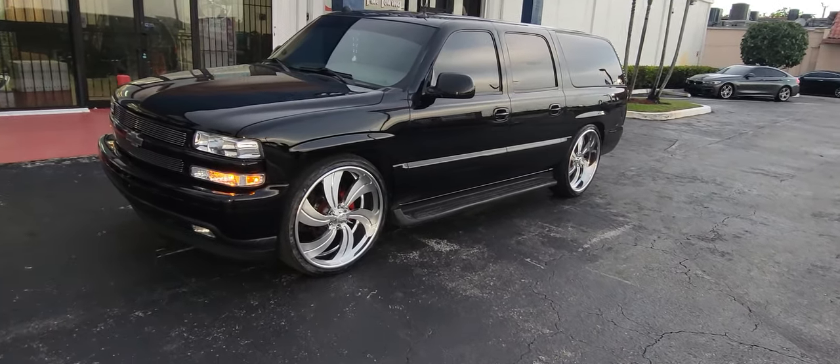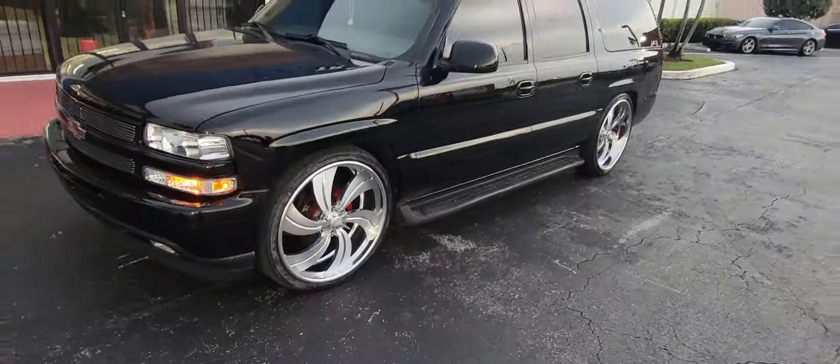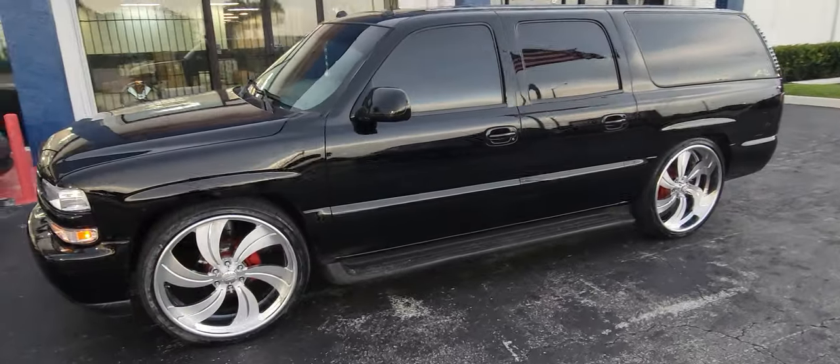Right now you're looking at the intro EZ wheels, brushed face, polished lip. That is staggered, 6 lug. If you want something staggered 6 lug, you gotta buy custom — I can't help you out if you don't buy custom.